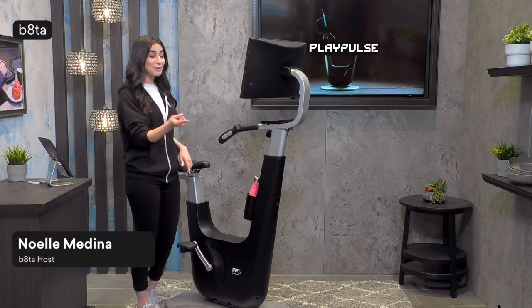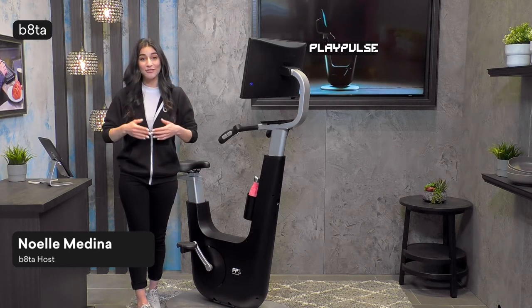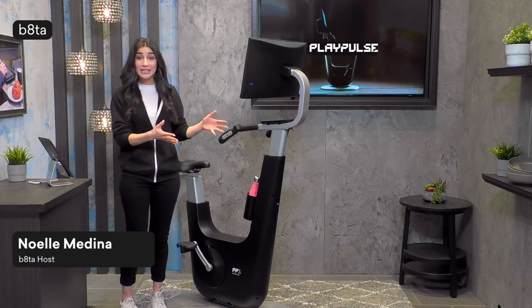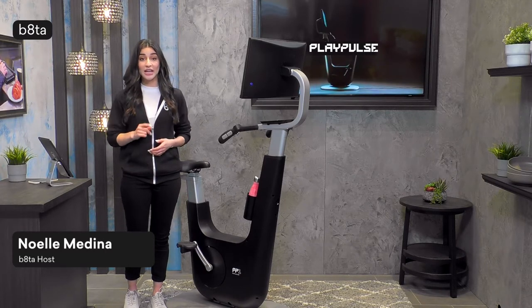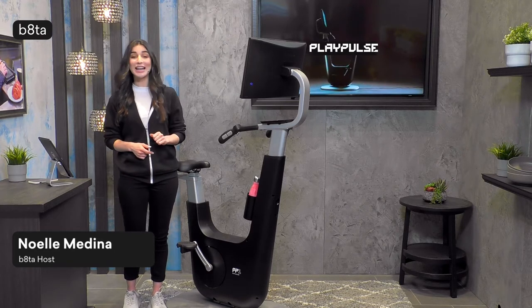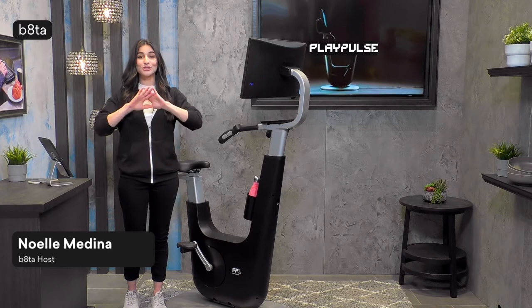We have the Play Pulse 1 gaming bike here in the studio today, and I'm so excited to show it off and introduce it to you because it's a new product here at Beta. We have a demo bike in many of our locations across the country — here in Palo Alto, Denver, Houston, and Mall of America. Be sure to head into any of those Beta stores to check it out and try it for yourself.